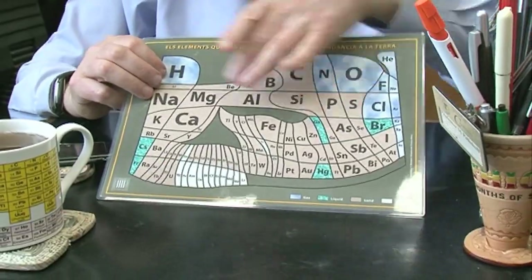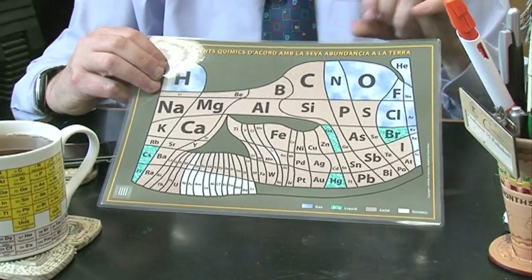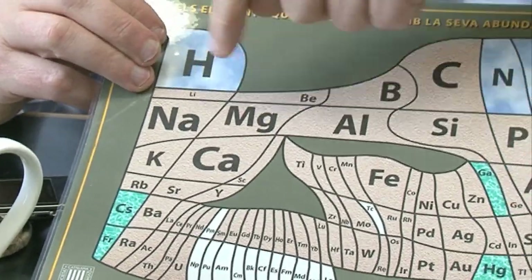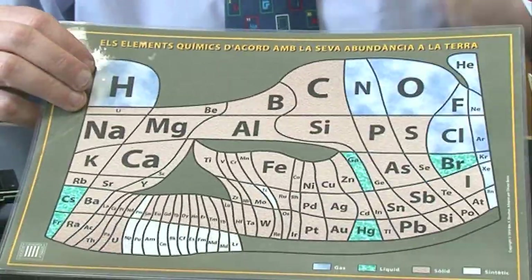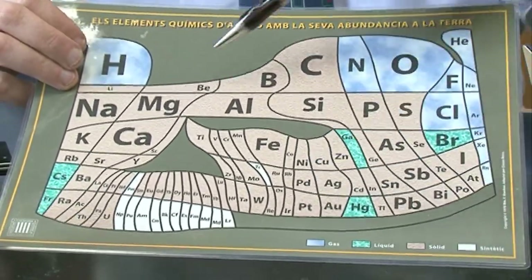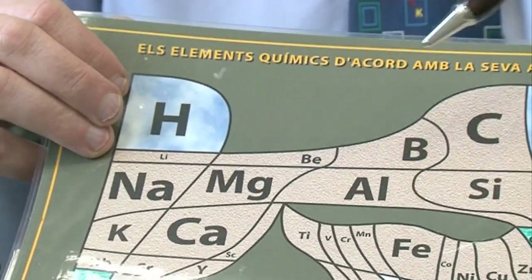The other thing that's good about magnesium is that there's a lot of it about in the world, so it's not an element that's difficult to get. If you look at this periodic table here — which is from Barcelona, so it's in Catalan — the areas of each element are approximately the abundance in the world. Some of the rarer elements have slightly bigger squares than they should, so you can read the letters. But you see magnesium here is pretty large, so magnesium and sodium are pretty common.